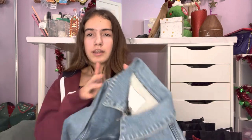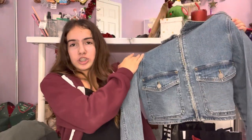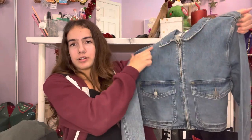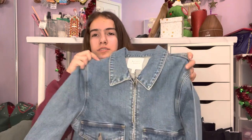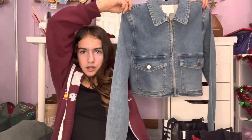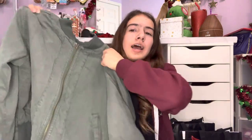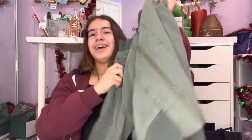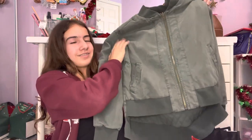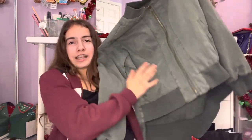Next I have this cropped jean jacket but with a zipper — I feel like you never see jean jackets with a zipper. It's super cool, I've never seen one before. And then I have this green jacket — it's a pretty heavy, very thick jacket.